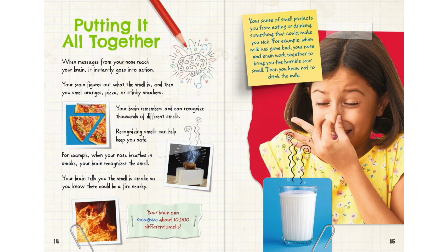Your brain can recognize about 10,000 different smells. Your sense of smell also protects you from eating or drinking something that could make you sick. For example, when milk has gone bad, your nose and brain work together to bring you the horrible sour smell, so you know not to drink the milk.